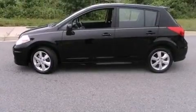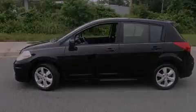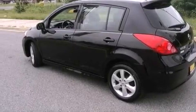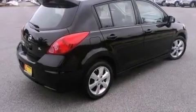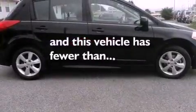All of the following features are included: a low tire pressure indicator, air conditioning, a power rear lift tailgate, a CD player, an engine immobilizer theft deterrent system, a passenger side vanity mirror, rear impact crumple zones, an anti-lock braking system, full power accessories, and this vehicle has less than 32,000 miles.